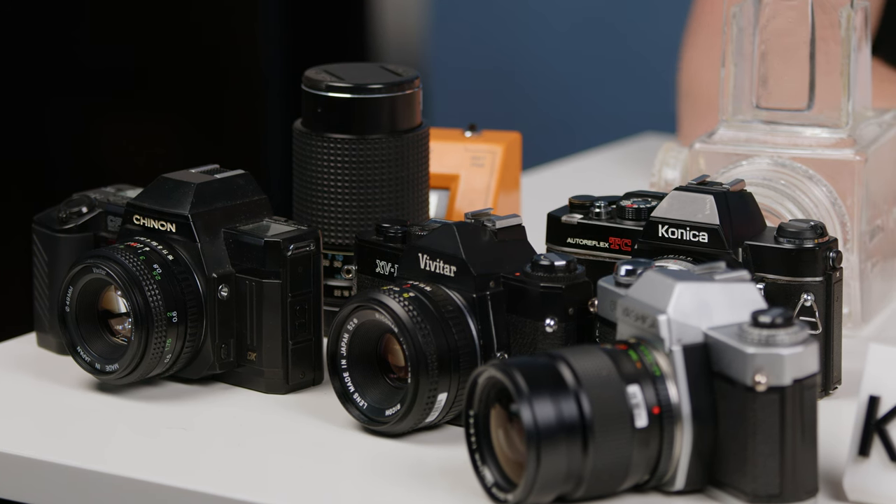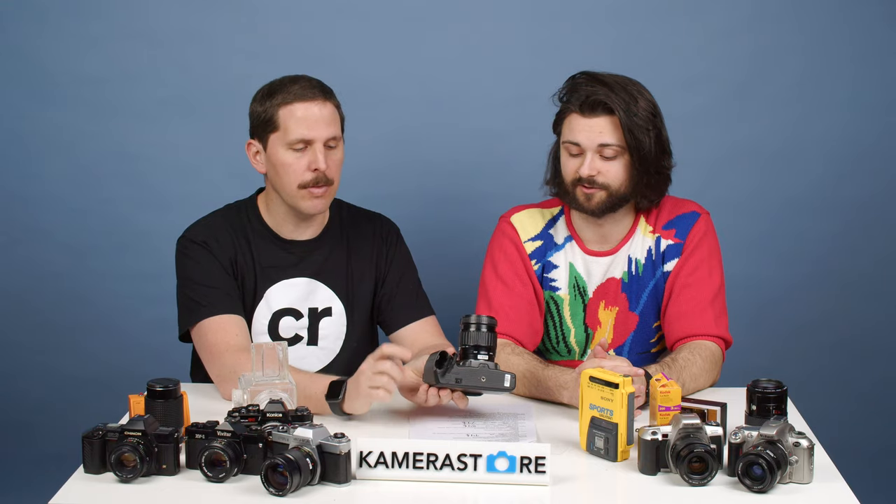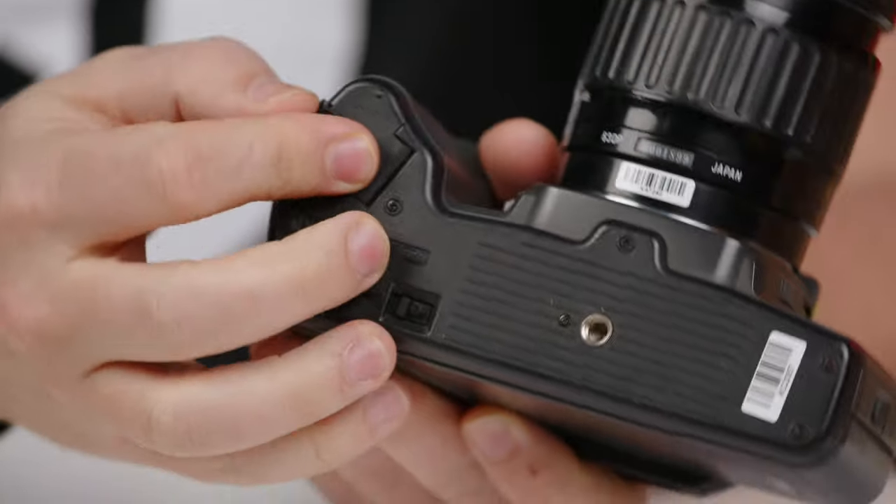If you're buying secondhand somewhere you can't really rely on, you're probably going to be okay if the camera turns on, rewinds, and you hear the motor. One thing to know is to carry a few batteries if you're really searching, because obviously without a battery these cameras are just bricks.